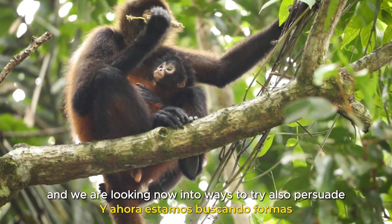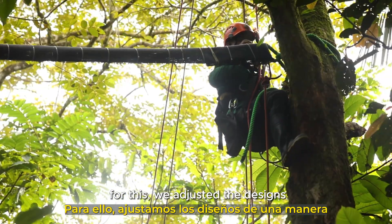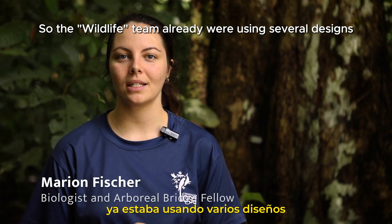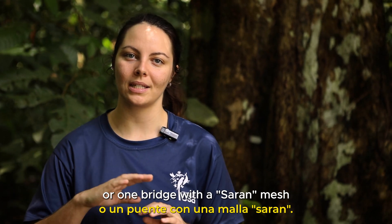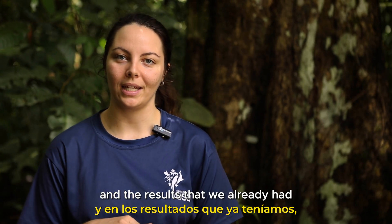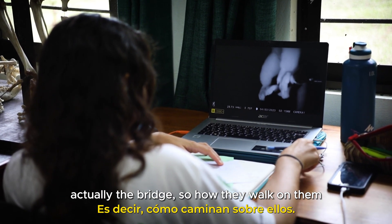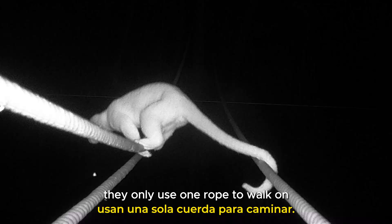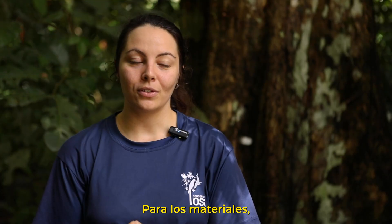We are looking now into ways to also persuade spider and howler monkeys to really start crossing the bridges too. For this, we adjusted the designs in a way we feel might be more fitting for them. The wildlife team were already using several designs — either rope bridges, ladder bridges, or one bridge with a sarin mesh. Based on those results, I checked how the animals were actually using the bridges, how they walk on them. I noticed that all species only use one rope to walk on, and if they have a prehensile tail, they will use it to grab another rope.